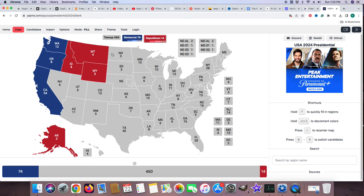Nevada with 6 electoral votes is a toss-up still. It's going back and forth and will not be colored in — either candidate could win. Utah with 6 electoral votes is red for Donald J. Trump.